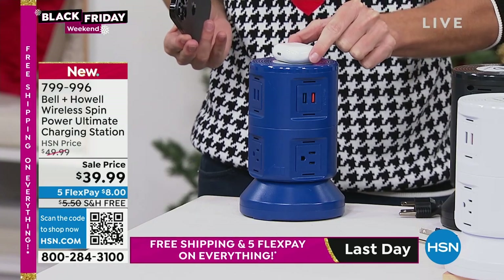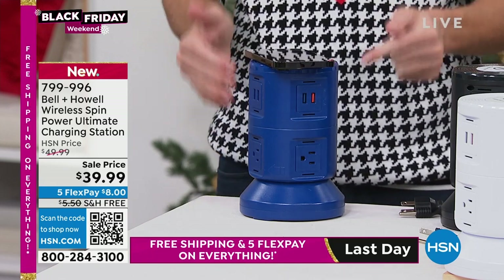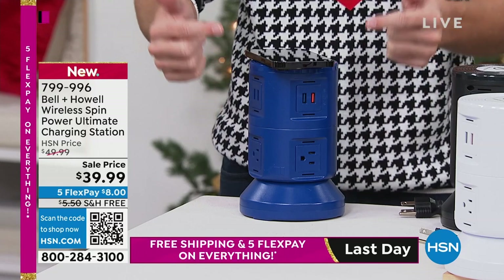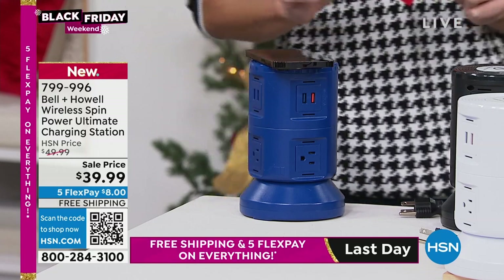Some tablets wirelessly charge — if you have that capability. Even if you don't, you can use it as a resting place. But these USB ports are rapid charging 2.1 amp, and they're going to charge your phone super fast. Your wireless charger on top is going to charge your phone super fast.